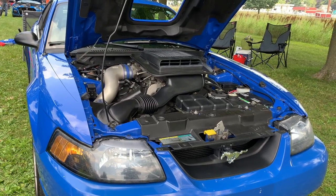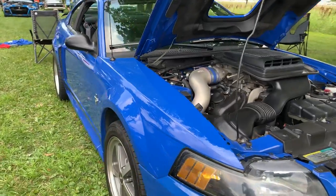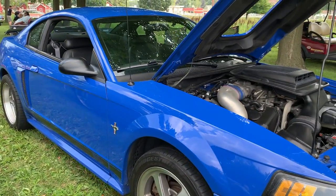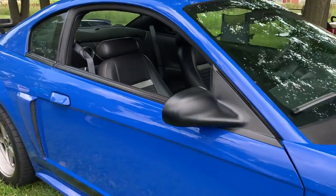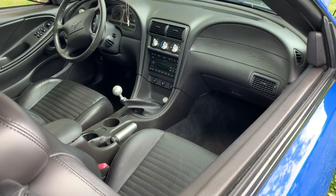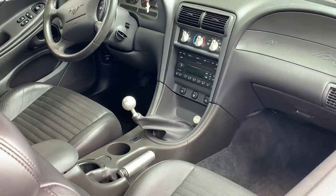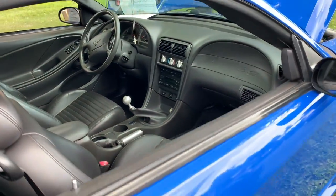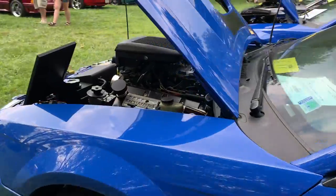This is a 2003 Mach 1. It is lower mileage and in absolutely amazing condition. This is one of the few Mach 1s that did not have the interior upgrade package — as you can see, it has black pedals instead of the chrome ones. This actually makes it a very, very rare Azure Blue Mach 1.